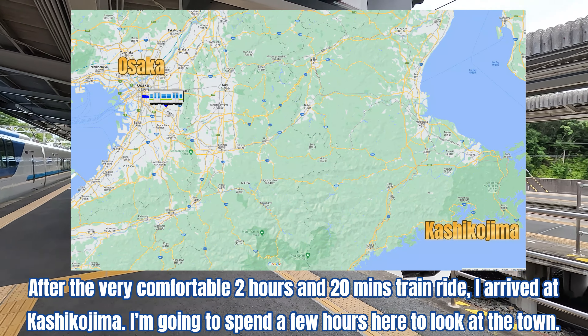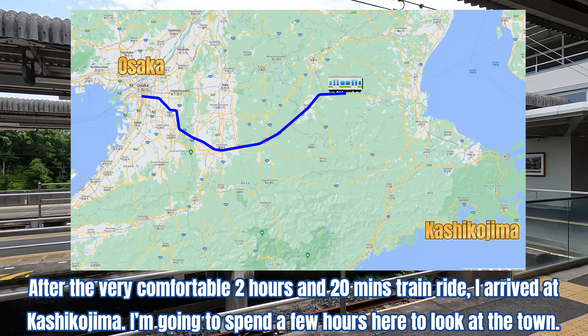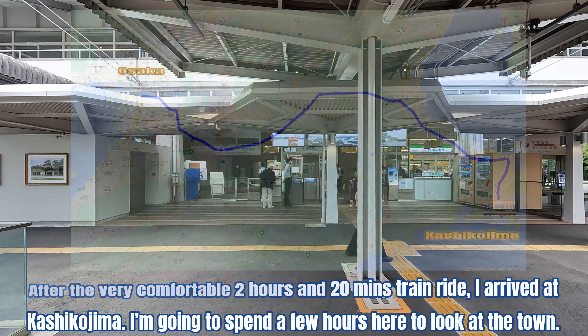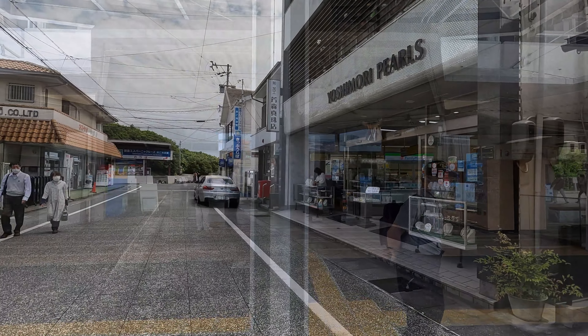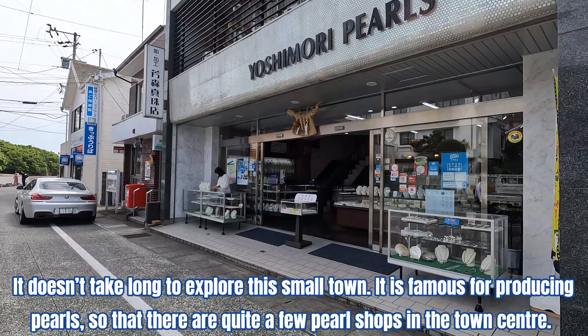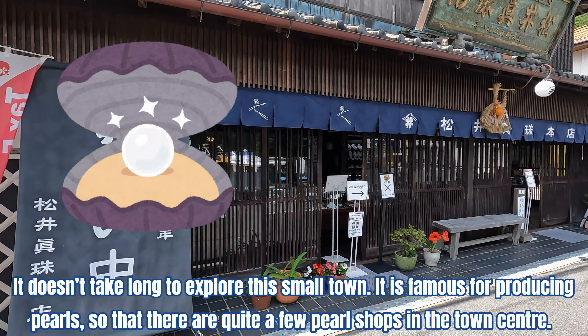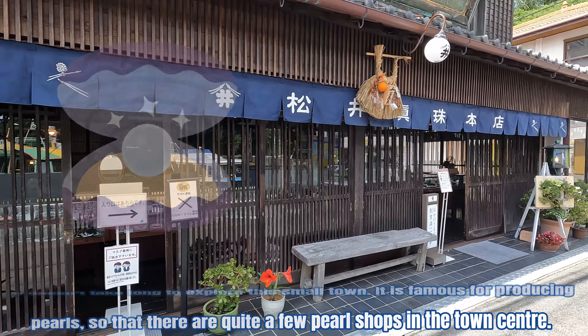After the very comfortable 2 hours and 20 minutes train ride, I arrived at Kashikojima. I'm going to spend a few hours here to look at the town. It doesn't take long to explore this small town. It is famous for producing pearls, so there are quite a few pearl shops in the town center.